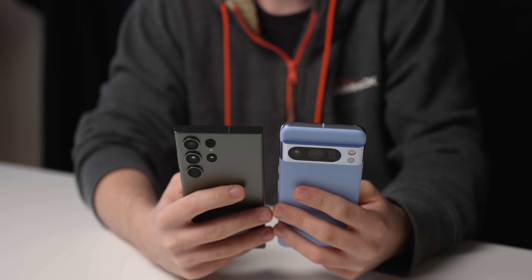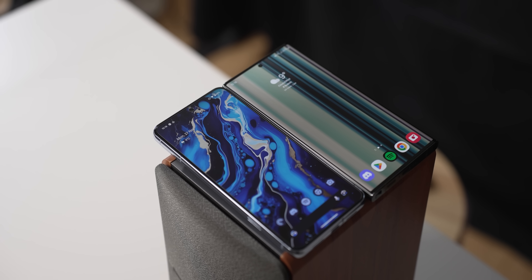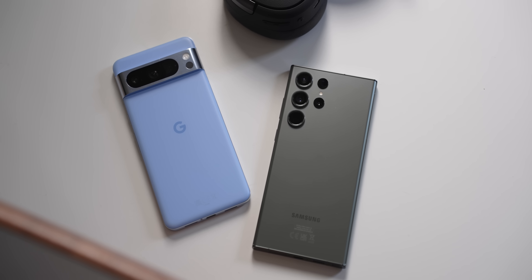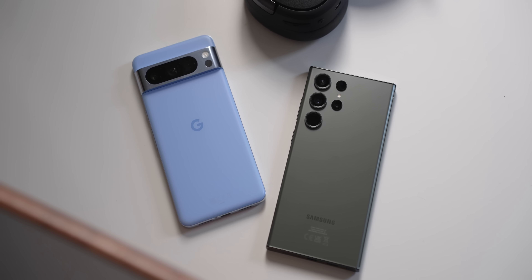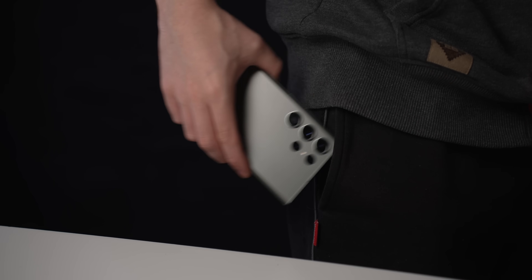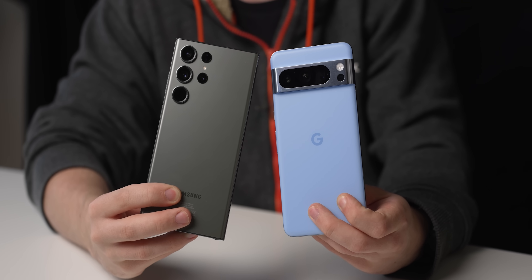Straight away these phones feel world class — they're both beastly things with huge displays and are chock full of bleeding edge hardware, filling out their metal and glass bodies. The S23 Ultra comes in almost 10% heavier at 234 grams versus 213 grams with the Pixel 8 Pro, but I honestly didn't feel a huge difference in my hands. They're both very well weighted and more or less 50-50 balanced. The more obvious issue was that the Pixel 8 Pro was harder to get in and out of my pocket with that big camera bar compared to Samsung's more subtle camera rings. That said, you're going to need substantial pockets for either of these to fit.